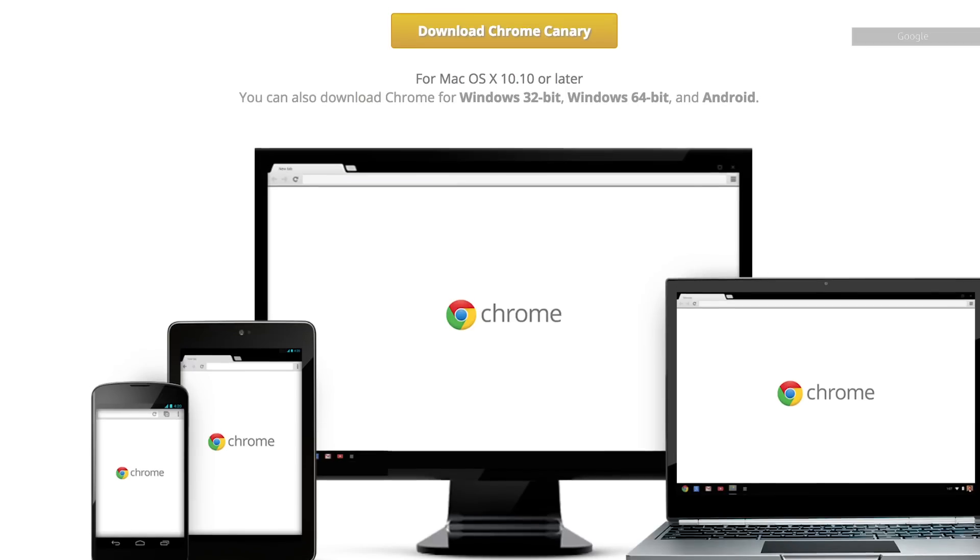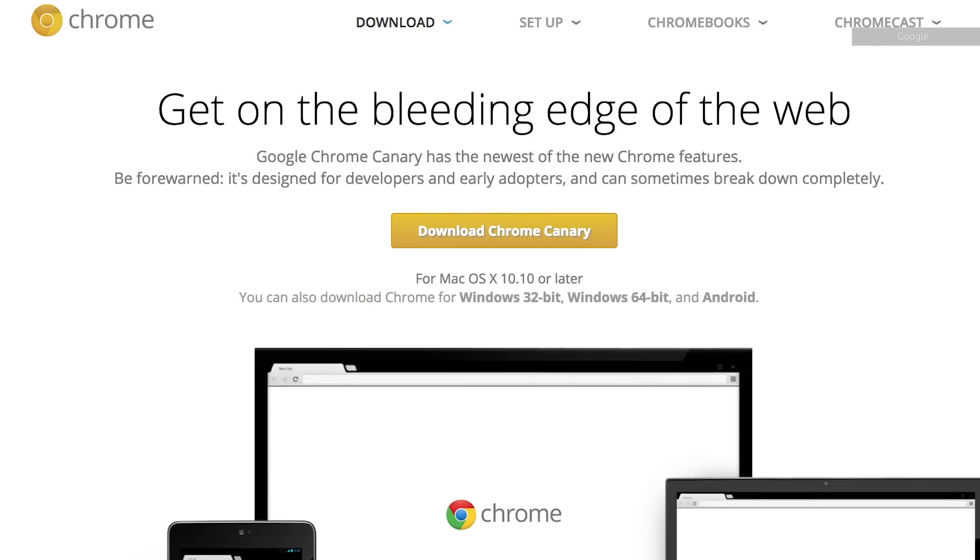We were testing that AR web experience in Chromium, and we're told that the feature is going to be available in the Canary preview builds within a matter of weeks. The big question is when this thing is going to become part of Chrome's standard, and we don't really have a great answer for that.